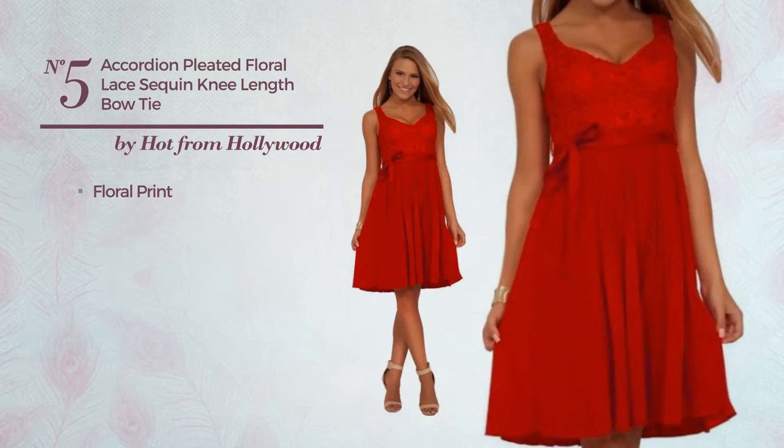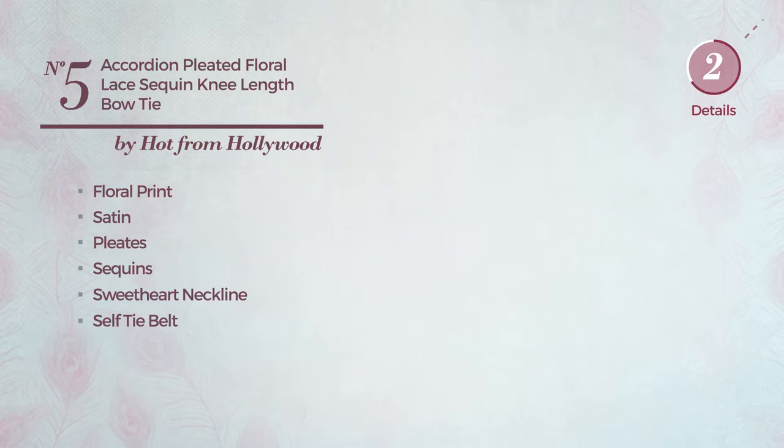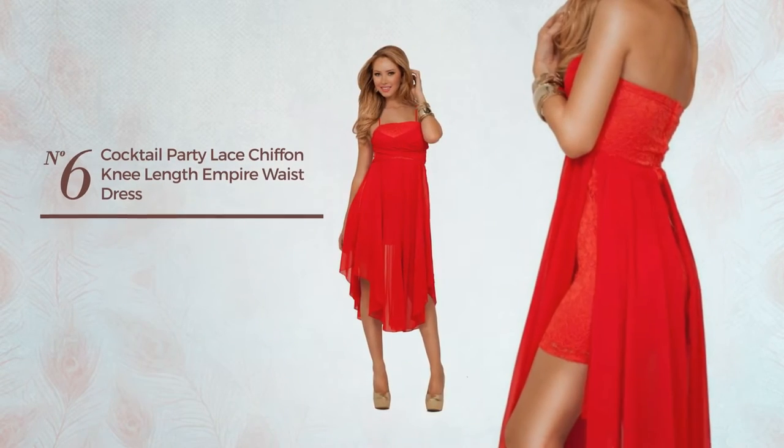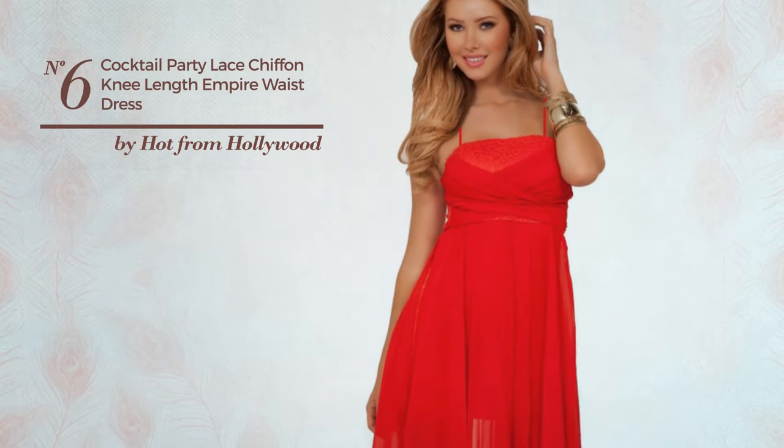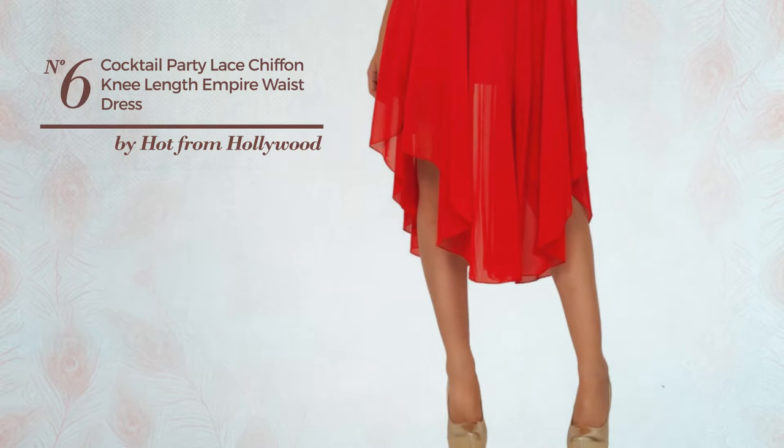Number five: a bridesmaid party knee-length dress featuring a delicate design with floral print, crafted from soft satin, styled with pleats and adorned with sequins. This dress includes a sweetheart neckline, self-tie belt, and ribbon, available in seven more colors.